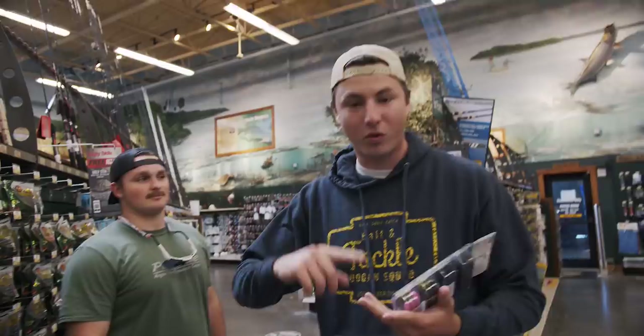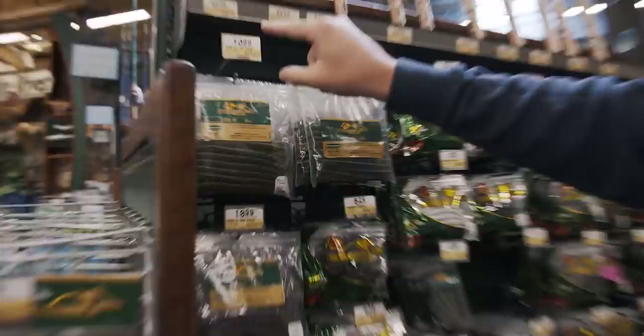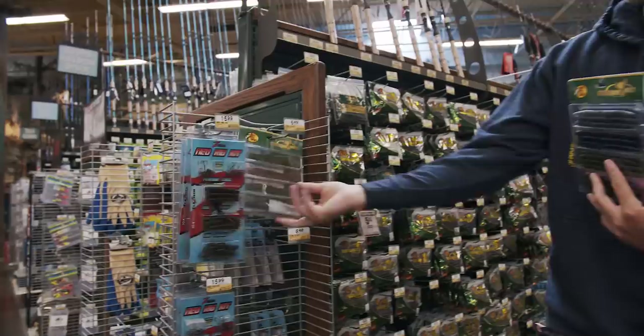It's the Sticko Kit for $6.49. For those of you fishing on a budget, you get all these different colors, so no matter what type of fishing conditions you run into — whether it's cloudy, sunny, dirty water, or clear water — there's a color in this kit that will work for you. You get 36 Sinkos in this for $6.49. But if you go over here, for $10.99 — $4 more — you get six less Sinkos. This kit right here is such a good deal.